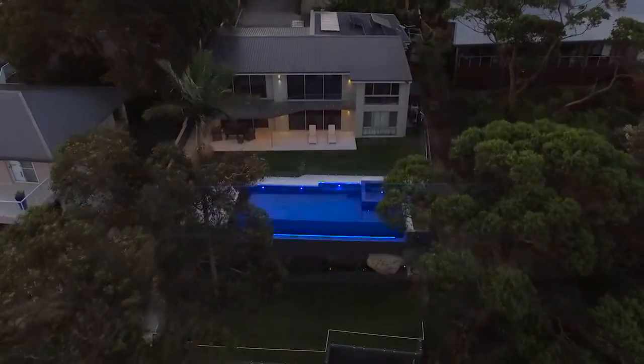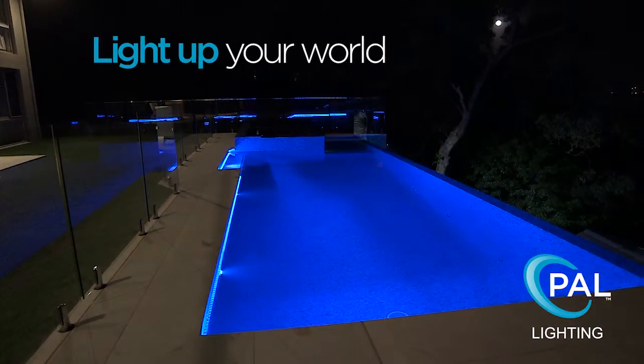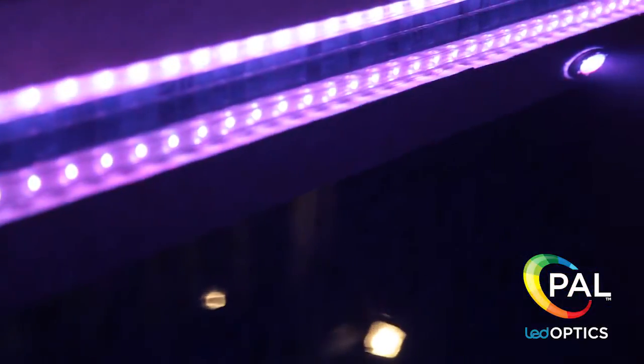If your pool looks great in the day, it can look spectacular in the night with PAL Lighting. Let PAL Lighting light up your world and bring your pool and landscape to light with the complete range of lighting, now incorporating the PAL LED Optics range.